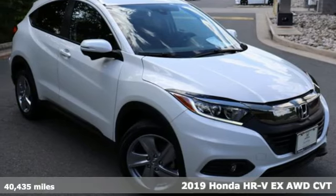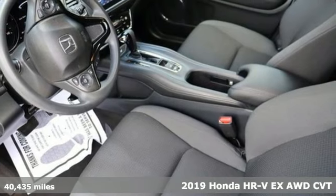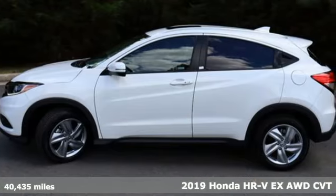It's a certified 2019 Honda HR-V. Is it an SUV, hatchback, or compact? Yes, and it's in a category all its own.